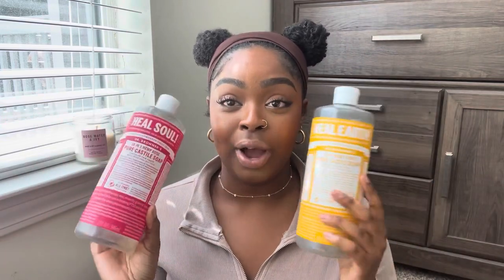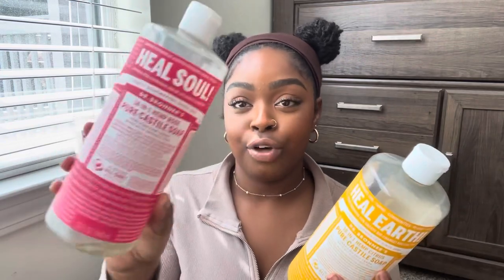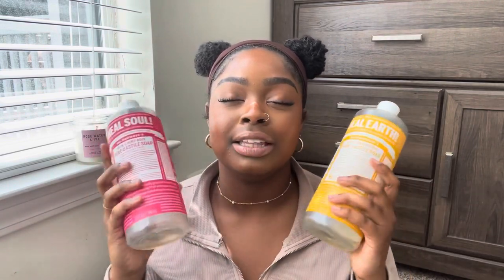Since April, I finished two castile soaps — the rose scent and the citrus scent, which is my favorite. I've been using these for years and I recommend them to everybody. This is my favorite body wash — it gets my body so clean. I've noticed such an improvement in my skin texture and tone just by making sure I have a really clean body. I will continue to purchase these forever.